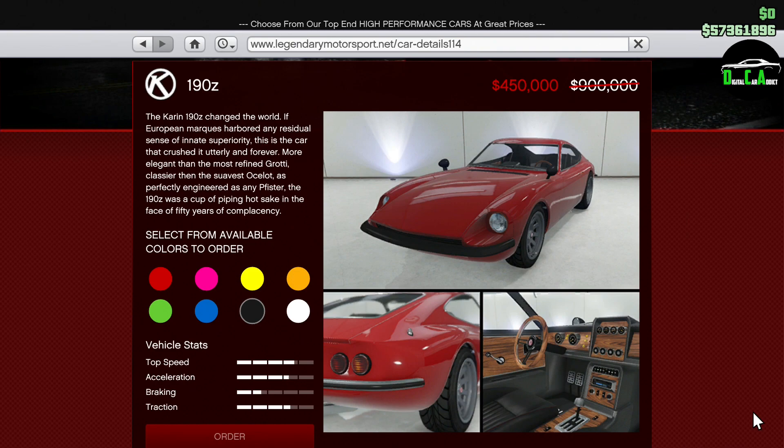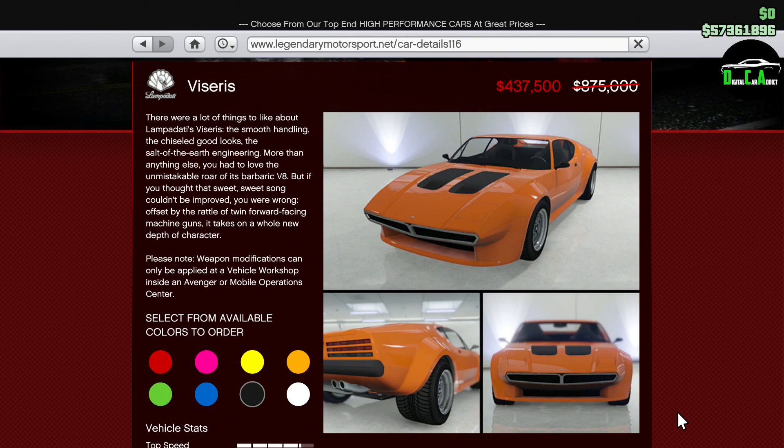Next up, we have most of the same sports classics discounts from the past two weeks, which is 50% off the 190Z. This sports classics car has very good customization and is a ton of fun to drive, however it's not close at all to the top cars in the class. Next up, we have 50% off the Viserys. This sports classics car has decent top speed, but unfortunately it doesn't perform that well in comparison to the top cars in the class.